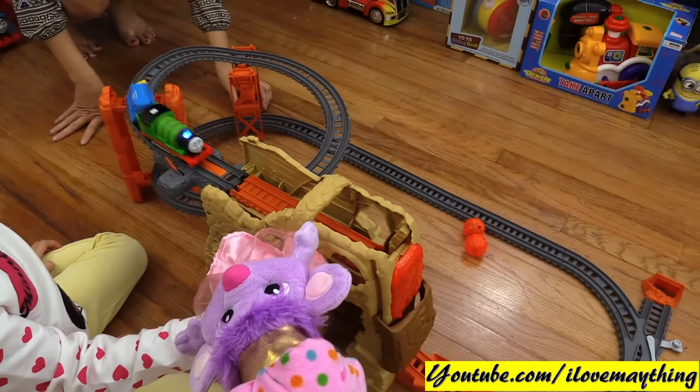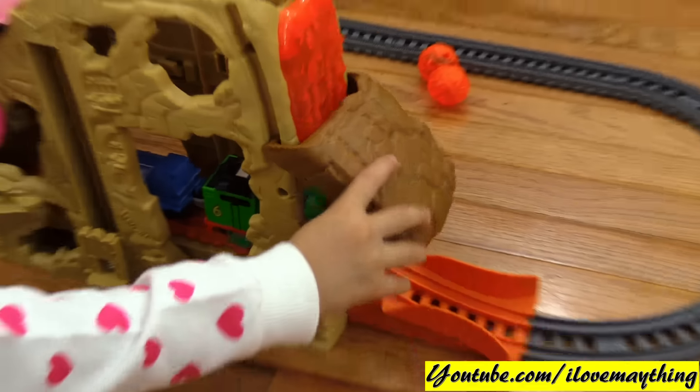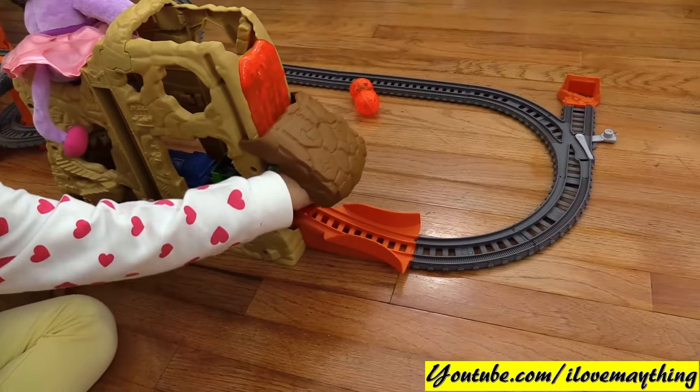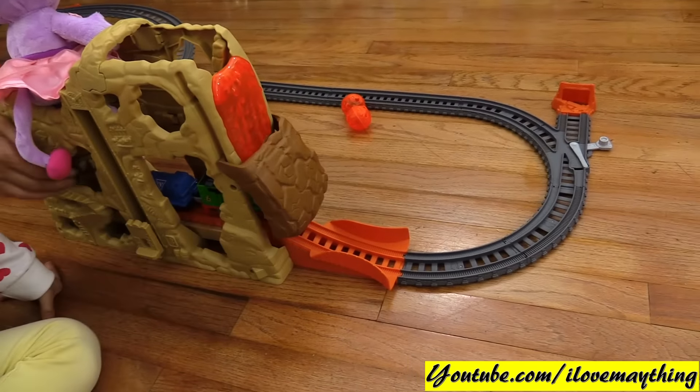Percy got stuck! Oh no, the engine is off. Wow, this is a nice playset! What do you think, mommy? You like it? Alright!